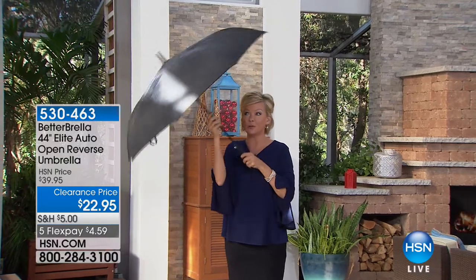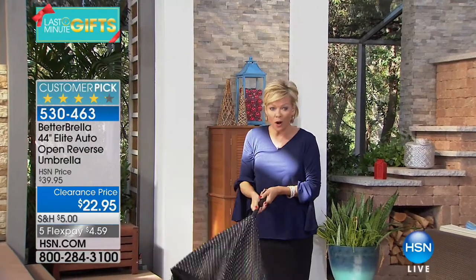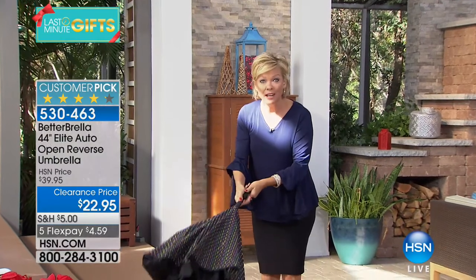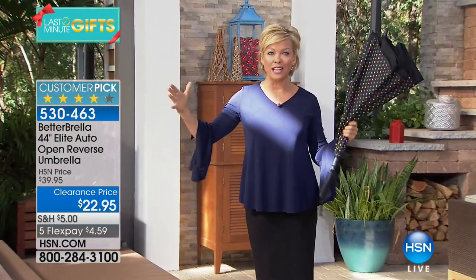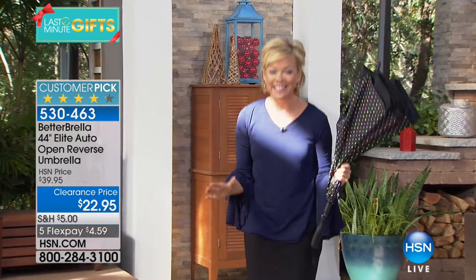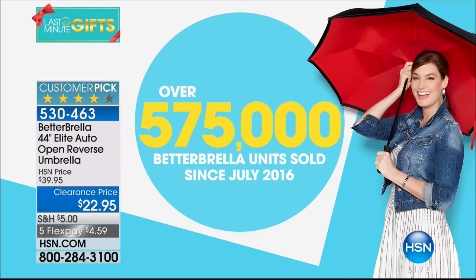I'm going to step out of the rain to show you how old-fashioned umbrellas always left you drenched. Not with this one — you can close it and all the water repels away from you. This is the Better Umbrella, and this is the big daddy, the 44-incher. We've sold so many here at HSN; it's a game changer compared to old-fashioned umbrellas.